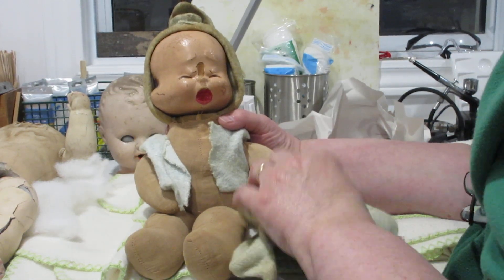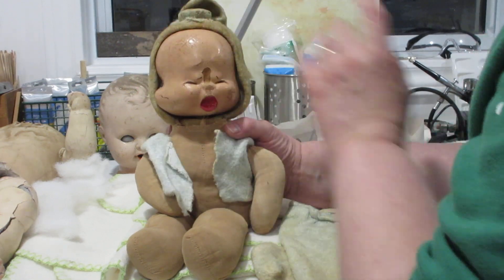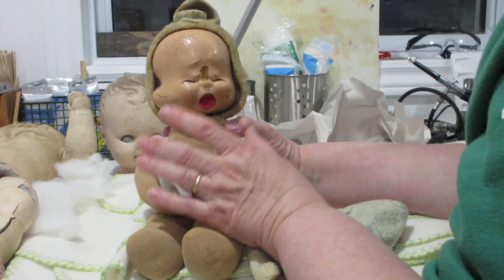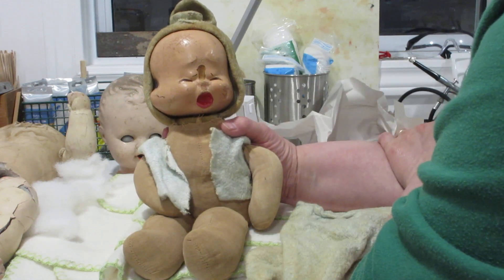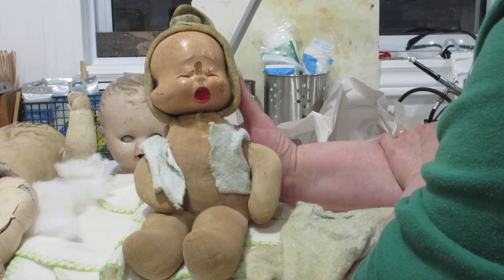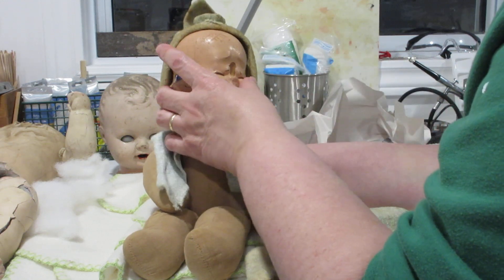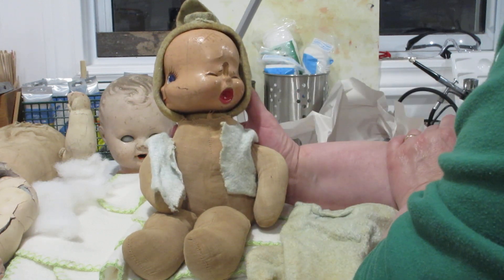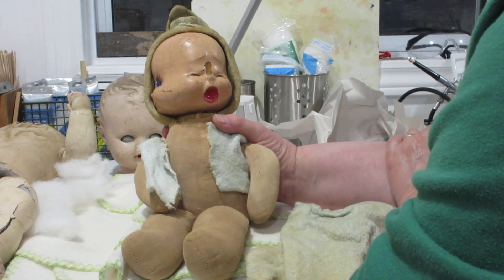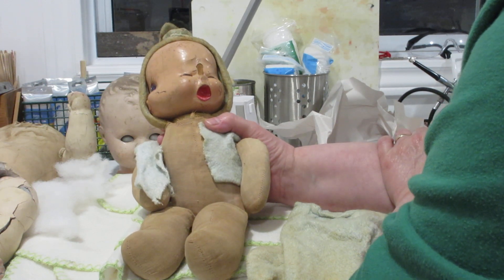Her little jacket is very much done and her clothing is done, but all the original clothing will stay with her. I'll clean it and put it in a nice little bag. Her hat will stay with her too. I will be making her a new little outfit, but I think she's quite a cute little thing. Her restoration should be lots of fun — with three faces to do instead of one, it's going to be a challenge, but I'm up and ready for it.